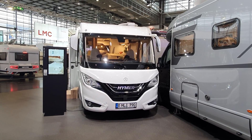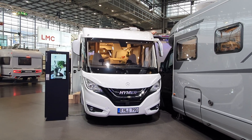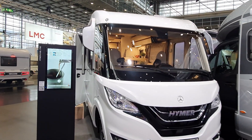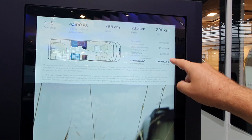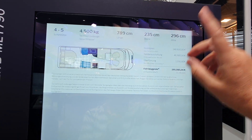This motorhome is the Heimer B class ML i790. It's a rather expensive motorhome — the cost is almost 200,000 euros by the time you've been shooting and put some fuel in it. Well, I'm exaggerating a little bit, but not a lot.